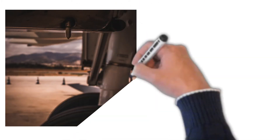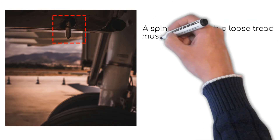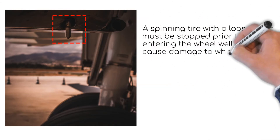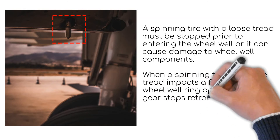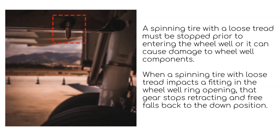In the case of a tyre burst on takeoff, apart from the braking issue, you would want to avoid damaging other components within the wheel well. Therefore Boeing designed a wheel well fitting, depicted in red, that prevents the gear from being retracted in the case of a tyre bust and damaging other components. This causes the gear to fall back out again, and the landing gear cannot be retracted until the fitting is replaced.